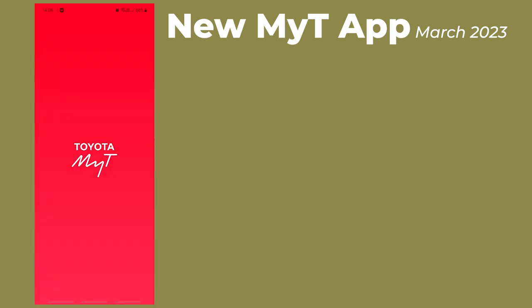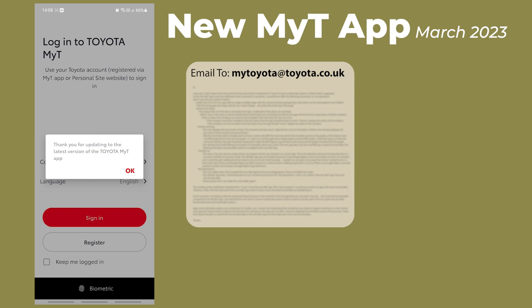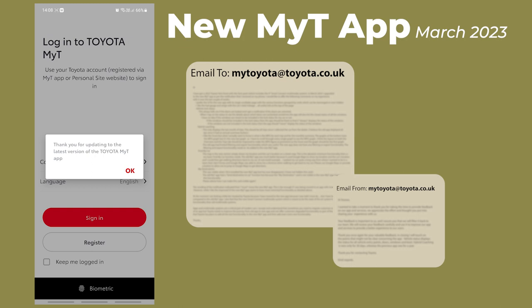After installing the new MyToyota app in March 2023, I sent an email to mytoyota@toyota.co.uk around mid-April that covered all the points I raised in the video linked at the top right of the screen. I got a reply to my email early in May, and this video gives you the information that was in that reply from Toyota.